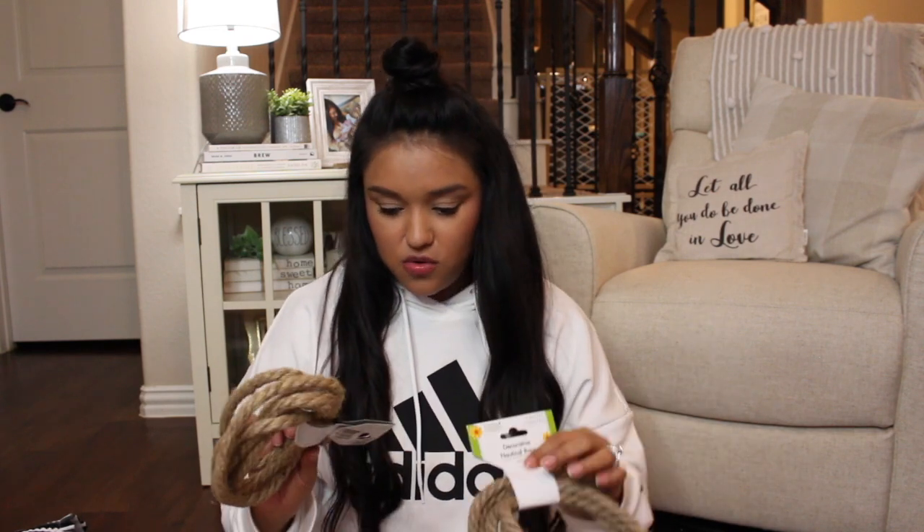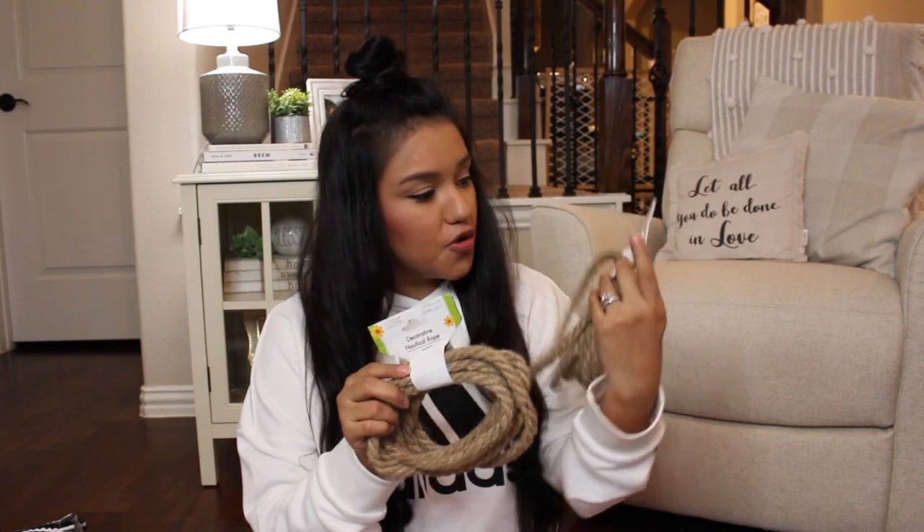I'm trying to upcycle some of our recycling — things that you would put in the trash. I've been holding on to some pieces that I want to DIY, so I got some nautical rope.